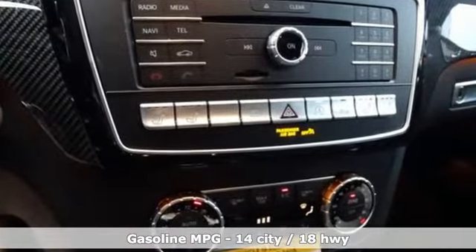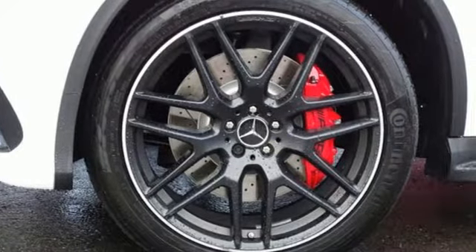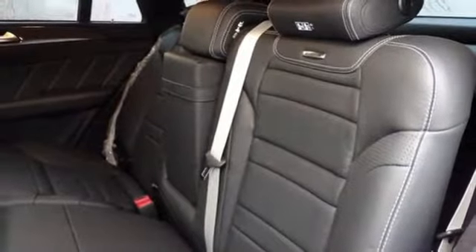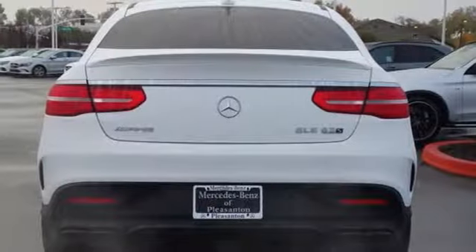Turbo V8 engine. Active front and rear anti-roll bar. Streaming audio. Power heated mirrors. Heated and ventilated leather bucket seats. Automatic parking sensors.